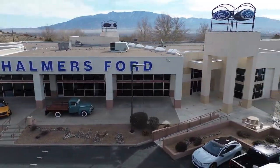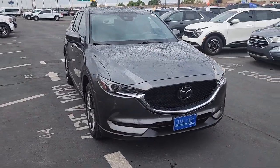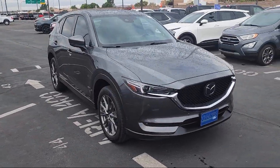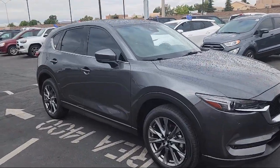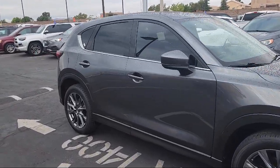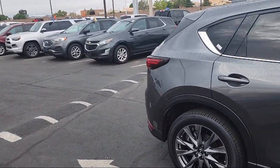Welcome to Chalmers Ford, and here's a look at another one of our vehicles from our great selection. It comes equipped with keyless entry, home link, rear view camera, heated rear seats, heated front seats, ventilated front seats, rain sensitive windshield wipers, and auto high beam headlamp control.